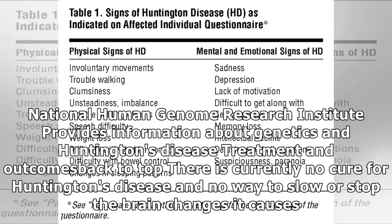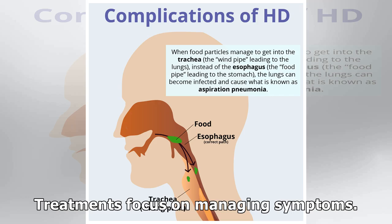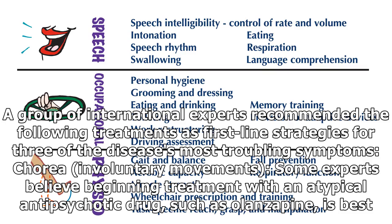There is currently no cure for Huntington's disease and no way to slow or stop the brain changes it causes. Treatments focus on managing symptoms. A group of international experts recommended the following treatments as first-line strategies for three of the disease's most troubling symptoms.